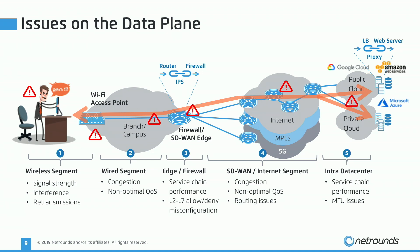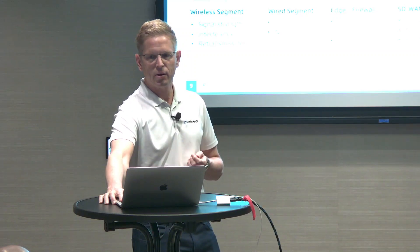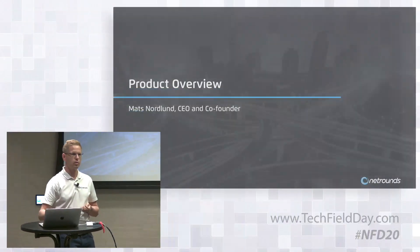What is an agent? An agent is pure software running as a Docker container, a VM, or a VNF.